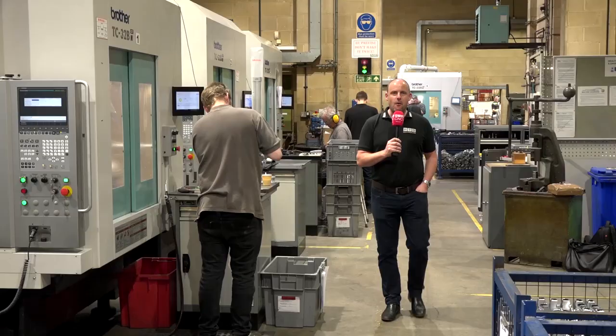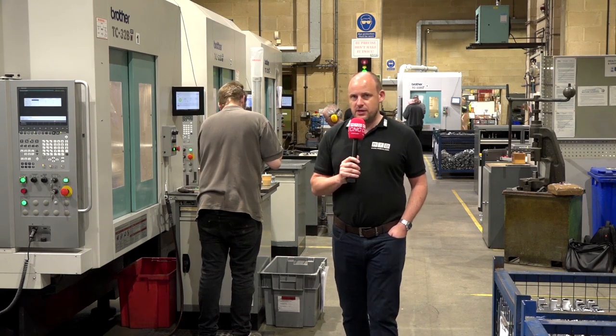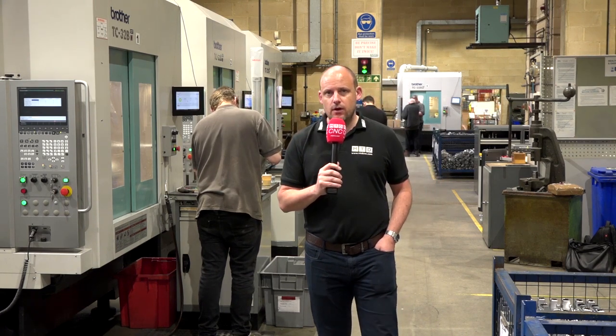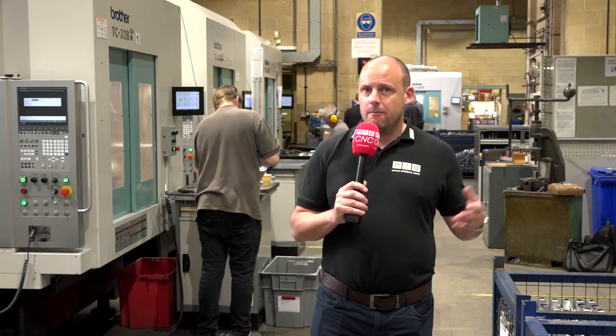So there we have it — what a fascinating story. A company that has embraced Industry 4.0 and connectivity throughout not only their machine shop but their entire business. It just goes to show that being here as a user of this sort of technology shows that Industry 4.0 is definitely here, it's real, and it's here to stay. Paul Jones, MTD CNC.